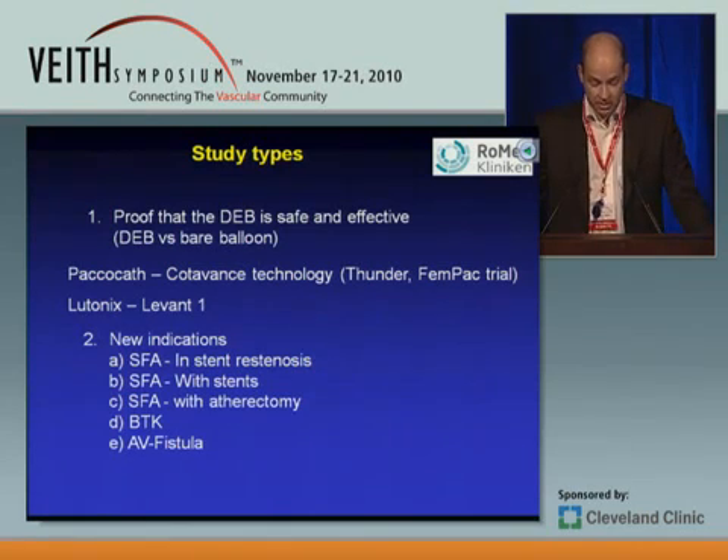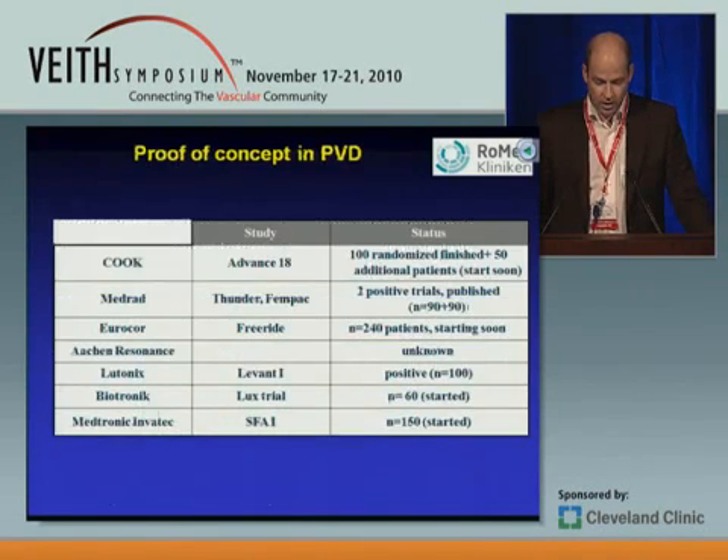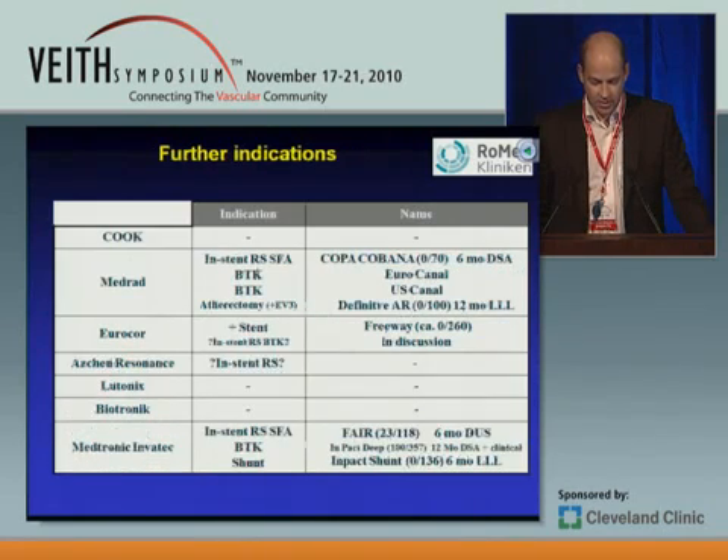There are new indications in the SFA: in-stent restenosis, with stents, with atherectomy, then BTK and AV fistula — and then a third category for US approval. Where are we according to the concept of these balloons? Cook is doing a study still ongoing with 150 patients. MedRad has done studies already in Europe. Eurocor is just about starting. Lutonics released their data recently on the LEVANT-1 trial, which was positive. Biotronik just started their study, and MedRad is already doing the SFA-1 study. So there is a lot of data coming up in the near future.